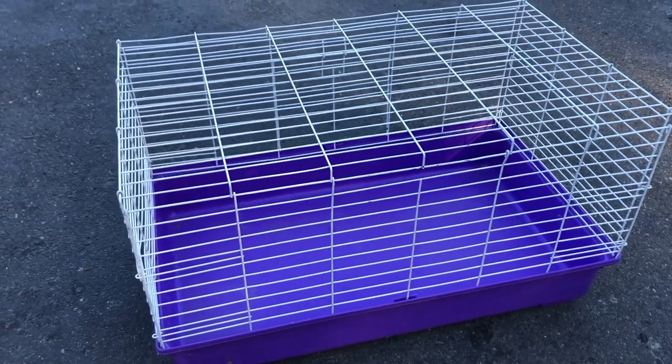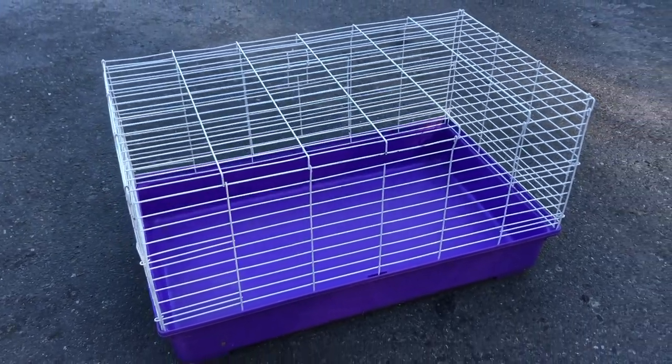One of my favorite brooders is actually a guinea pig cage. The reason I like it is because it's already a cage — you don't have to find a lid for it — and depending on how many chicks you have and how big the cage is, they can grow out in it and be ready to go outside.